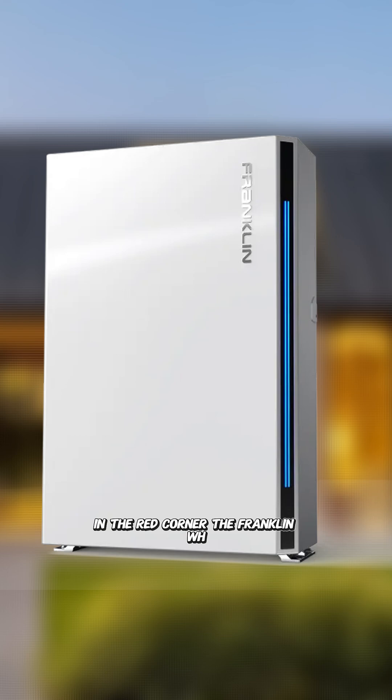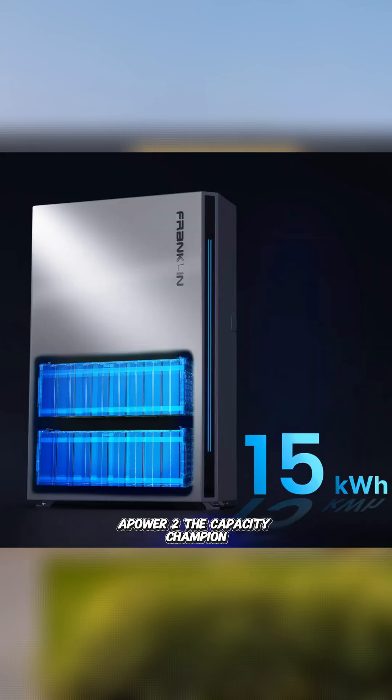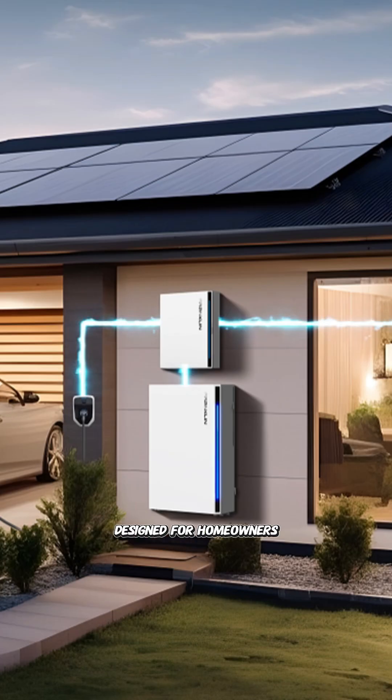In the red corner, the Franklin WH-A-Power 2 — the capacity champion with 15 kilowatt hours of storage and 10 kilowatts of continuous power output, designed for homeowners who refuse to compromise on performance.